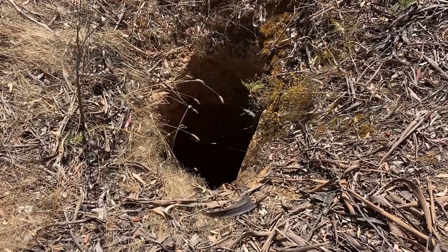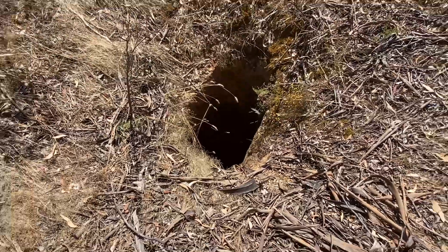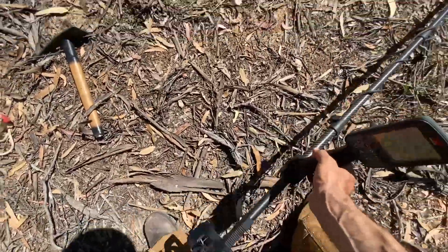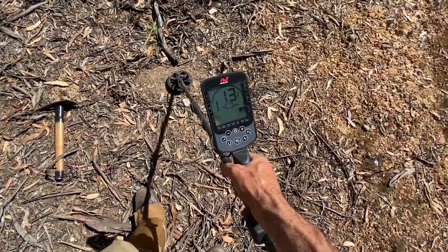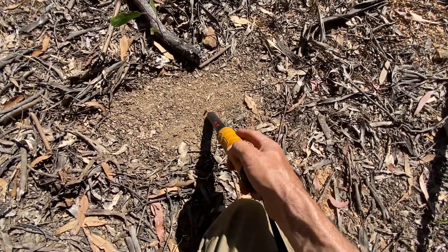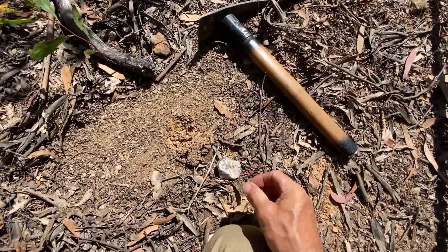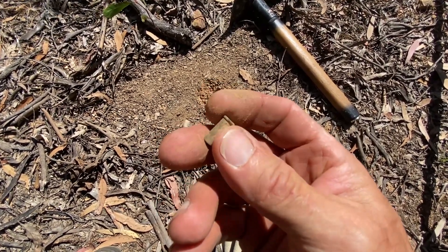I was just admiring this shaft — let's try to show it; it seems rather deep. You can see the overburden around the outside. While ambling through here I got a distressing signal — I'll pinpoint it with the pinpointer, which is always a handy thing to have with you. I reckon it's a .22 — oh no, it's even worse: it's a .22 shell. I'd rather find the .22. Anyway, that's what we found. We'll keep going.